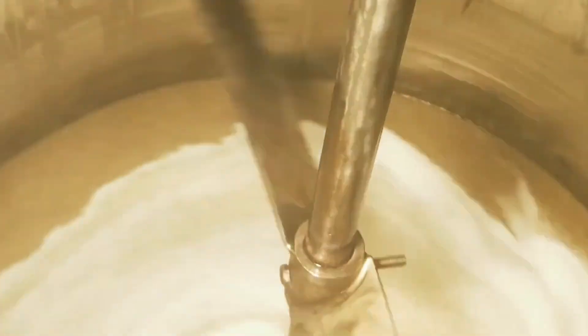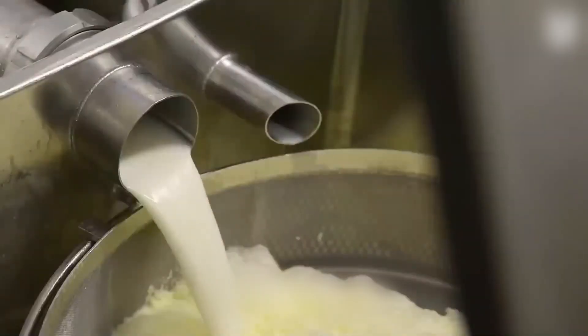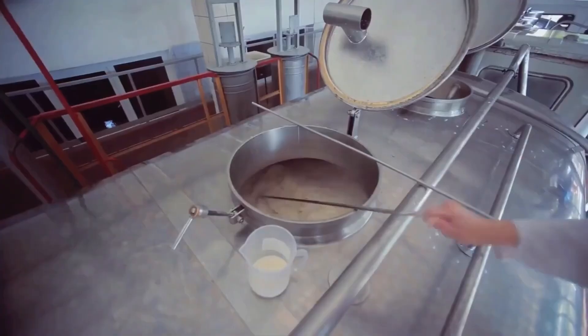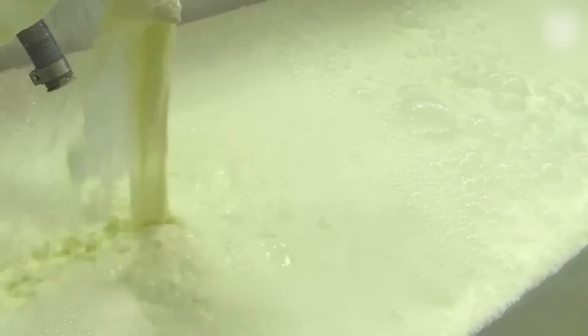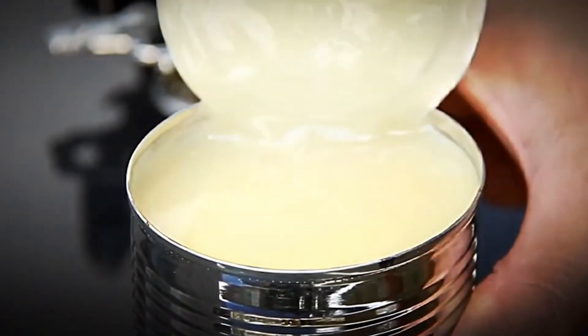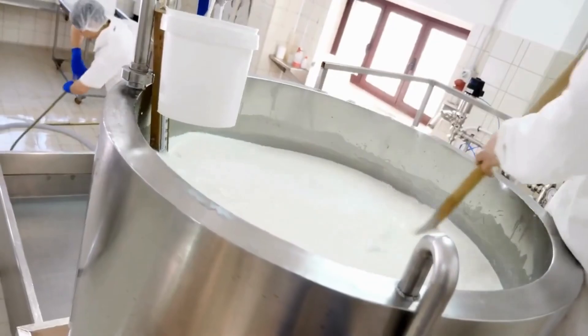It's more than just a texture shift. Less water means fewer chances for bacteria to survive. And unlike boiling, this process preserves both nutrients and flavor, making it efficient and clean. The entire step mimics high-altitude cooking — lower pressure, lower temperature, same transformation. By the end, milk is no longer just milk. It's something denser, more resilient, and ready to take on sweetness.